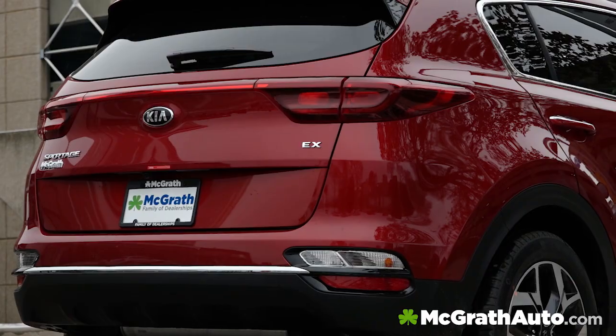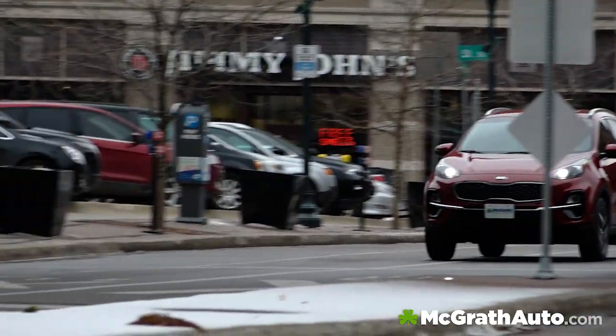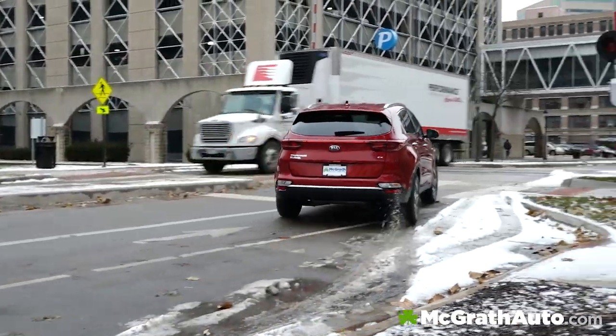The Sportage really lives up to its name. It's a ton of fun to drive, it's truly sporty in that sense, and it has all the amenities you could ever want.